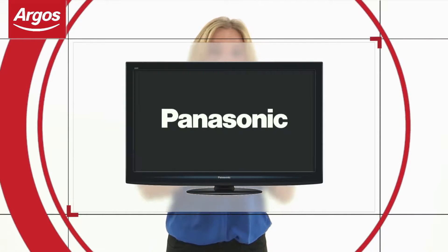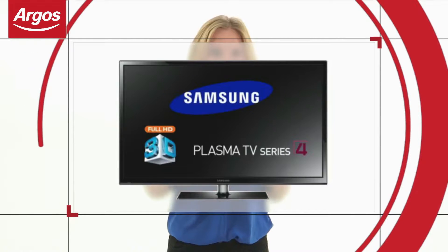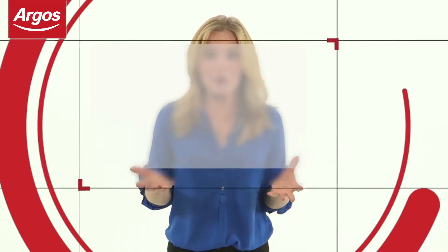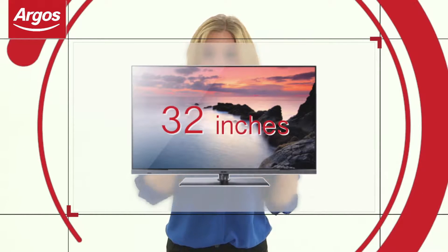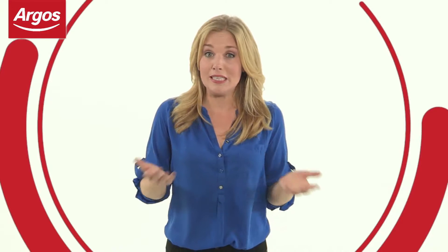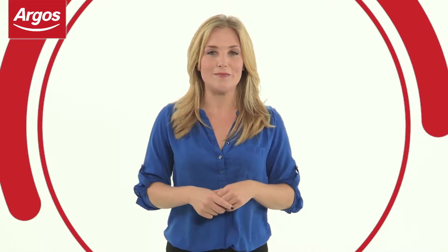Plasma TVs work fantastically with fast-moving images, making these a great choice for watching sport and action movies. So, once you've picked your screen type, it's worth bearing in mind the size of the room. Measuring from corner to corner, 19 to 26 inch TVs are great for a smaller living space such as a bedroom. 32 to 46 inches is great for your main living area. And anything above 48 inches will help provide a home cinema experience.